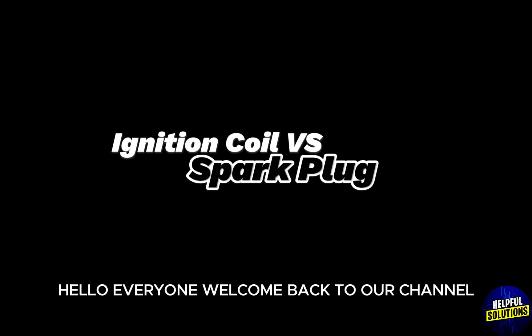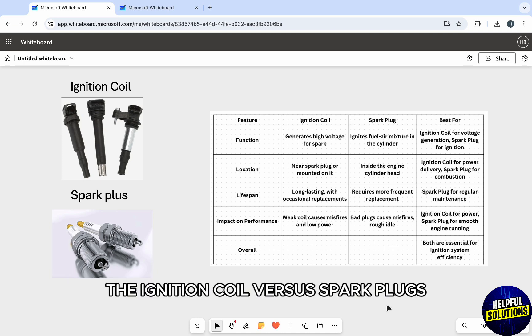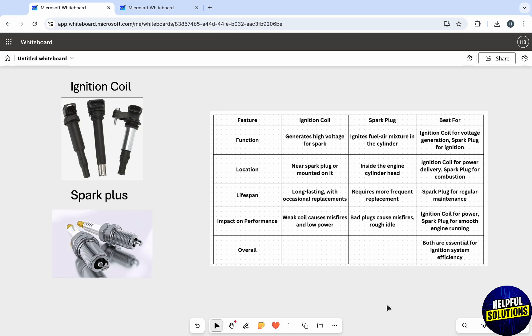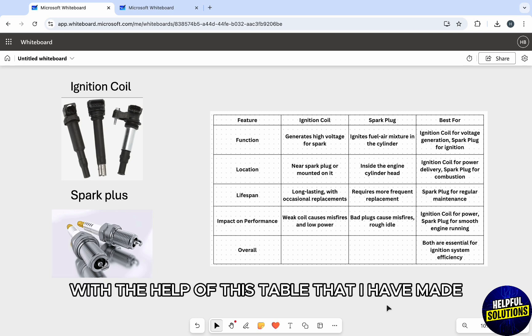Hello everyone, welcome back to our channel, The Helpful Solutions. Today we are comparing two different car engine parts: the ignition coil versus spark plugs. Let's understand their key functions and how they work together with the help of this table that I have made.